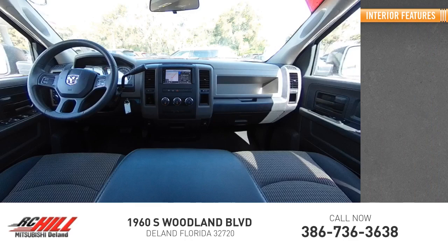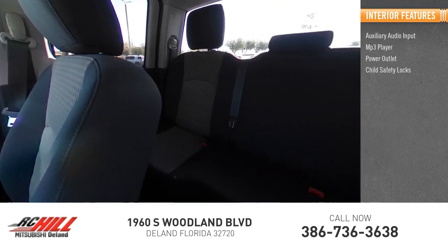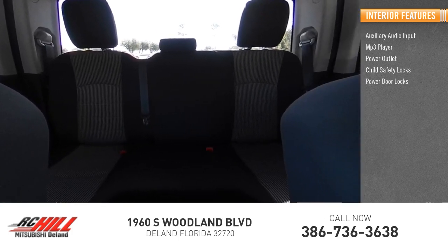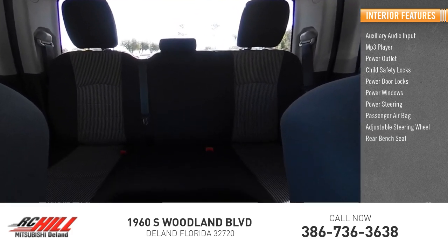Inside you'll find Auxiliary Audio Input, MP3 Player, Power Outlet, Child Safety Locks, Power Door Locks, Power Windows, Power Steering, Passenger Airbag, Adjustable Steering Wheel, and Rear Bench Seat.